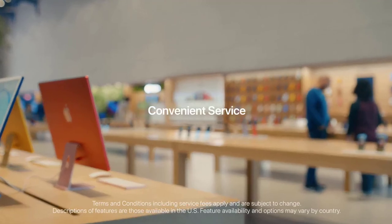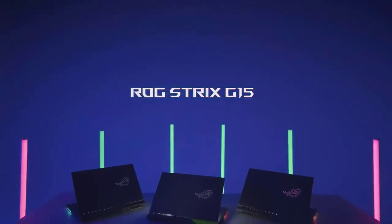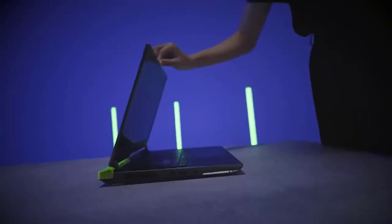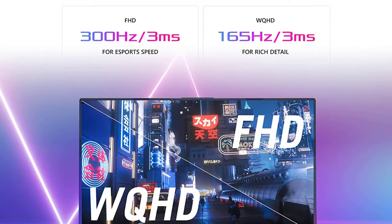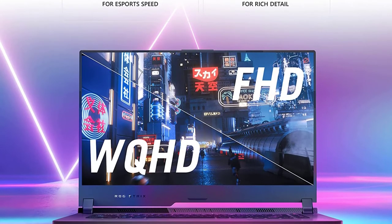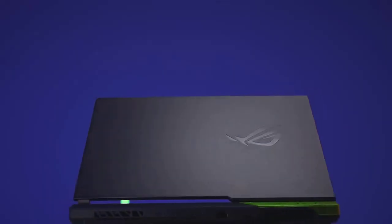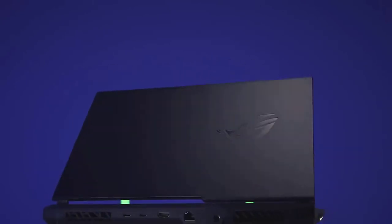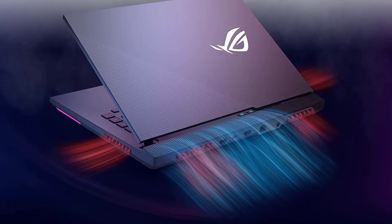Number five: the ASUS ROG Strix G15 gaming laptop. It has an AMD Ryzen 7 5800H processor with 16 MB cache and up to 4.4 GHz, which is great for multitasking. It is backed by an NVIDIA GeForce RTX 3050 Ti 4 GB GDDR6 graphics card with ROG Boost, capable of handling graphic-intensive tasks like editing CAD files. It has 16 GB DDR4 3200 MHz RAM, more than enough to run multiple programs simultaneously without any lag.